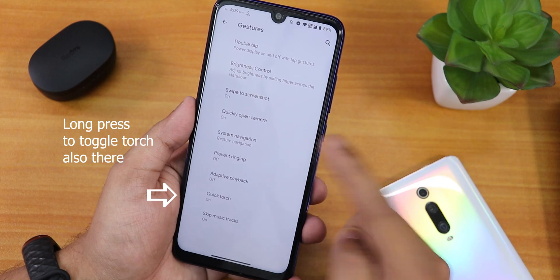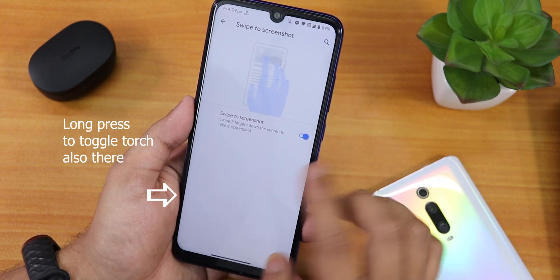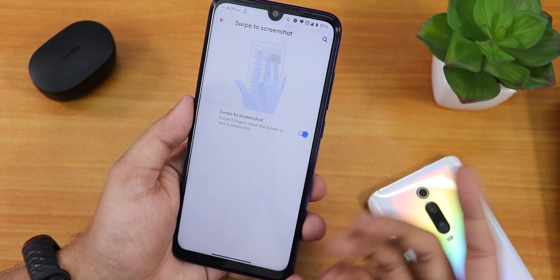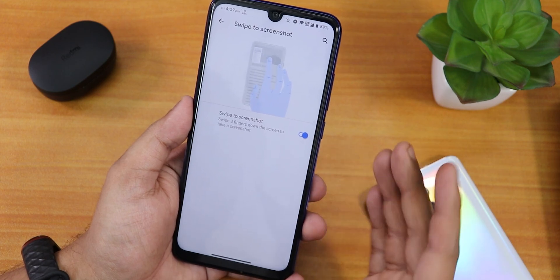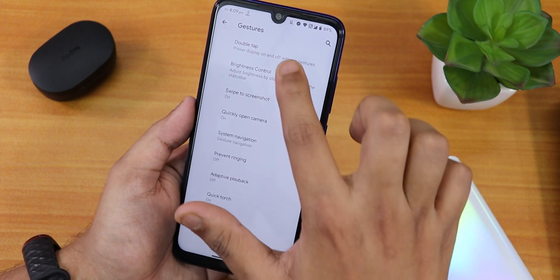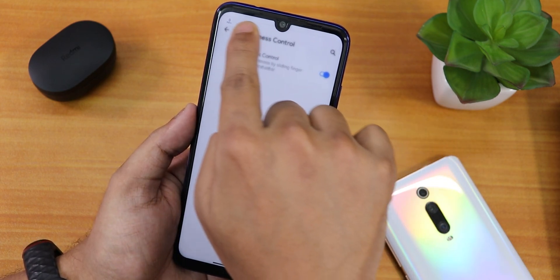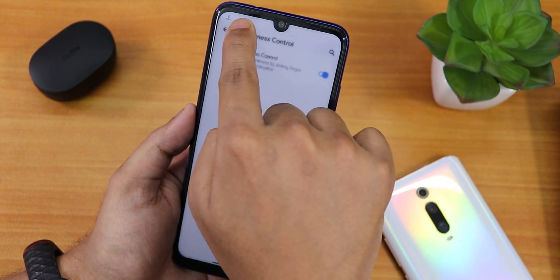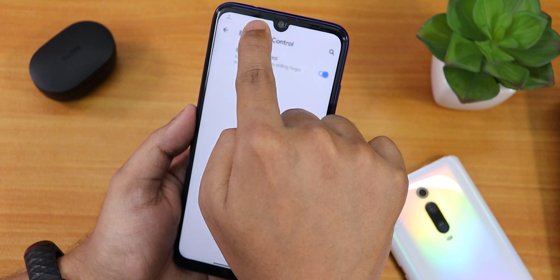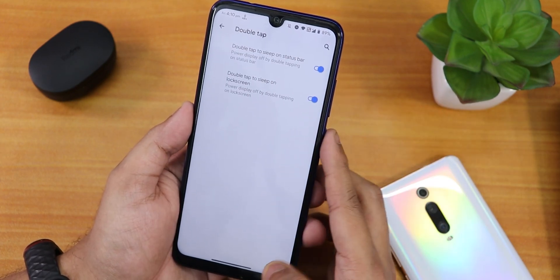There's also quickly open camera by double tapping the power button. The swipe-right screenshot is there but it does not have long screenshot or scrolling screenshot — you can share, edit, or delete screenshots. In brightness control, you can adjust brightness by sliding a finger across the status bar, which is very helpful.